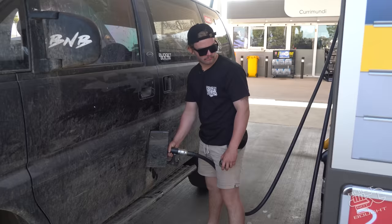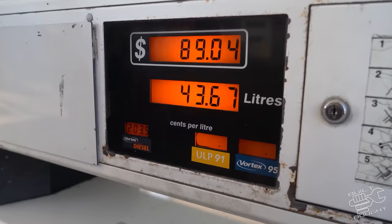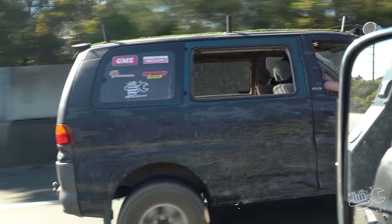Getting the breakfast burger meal with an orange juice and two waters - and a haircut. Short back and sides. Then filled up with 98 petrol.